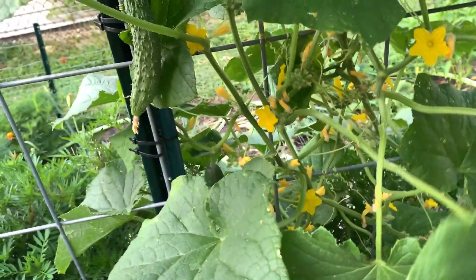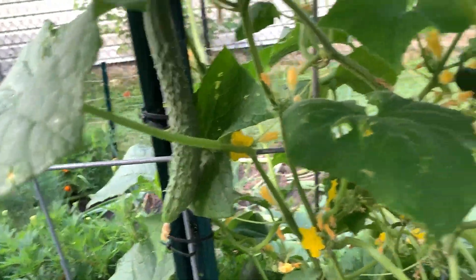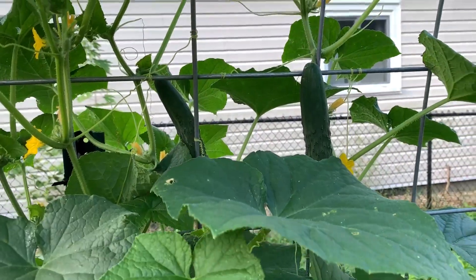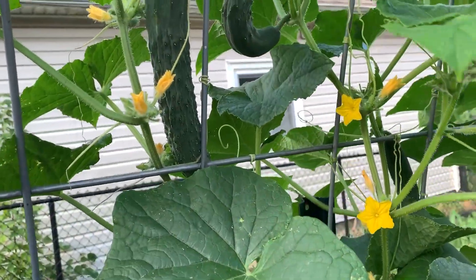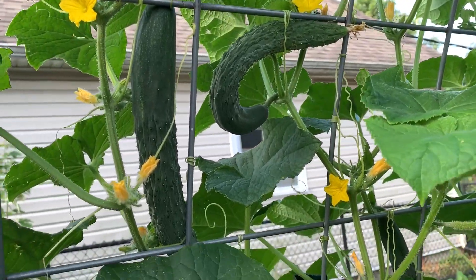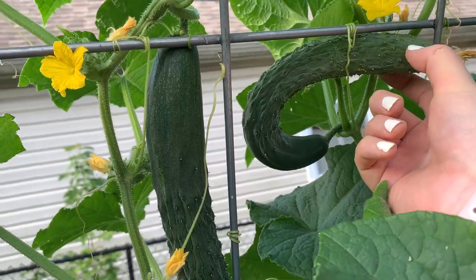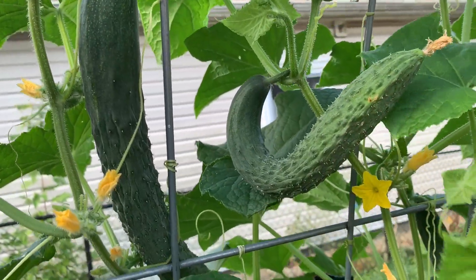The burpless cucumber has lots of cucumbers on it, but none of them are ready to pick. There are literally seven cucumbers on this plant right now and I think they're probably all going to be ready at the same time, which is great. This one is growing upside down, which is interesting.